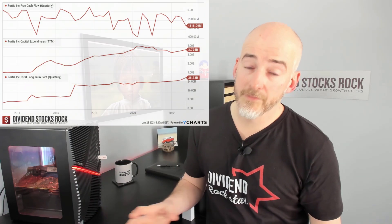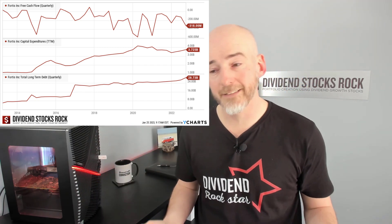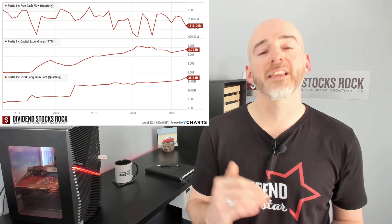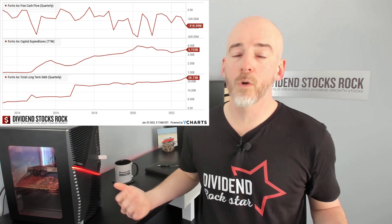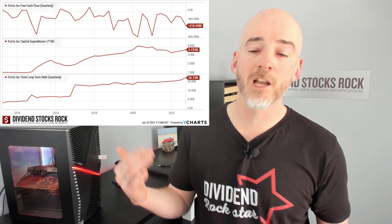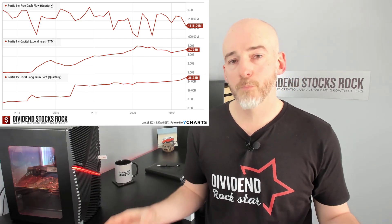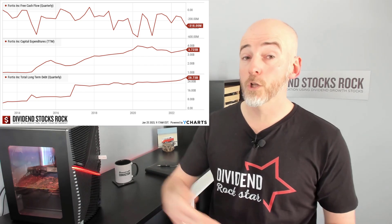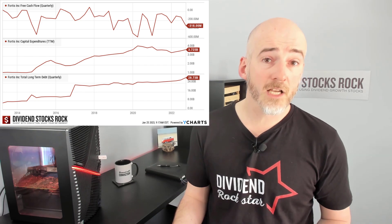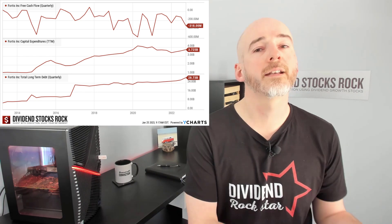Looking at the next graph combining free cash flow, capital expenditure, and long-term debt: as capital expenditures continue to grow and free cash flow struggles, what comes back in is cash from financing — more debt. Debt is a good and sound thing for a short period of time. However, for the long run, you don't want to see Fortis continuing to have negative free cash flow and higher capital expenditure requiring more and more debt.